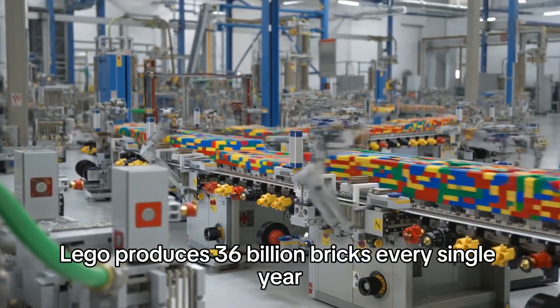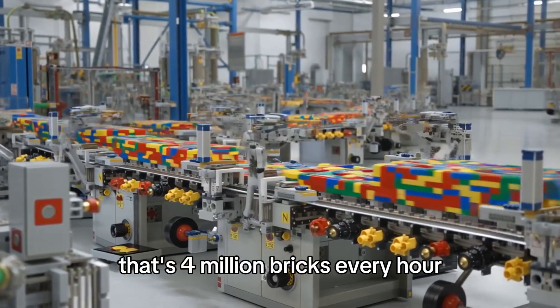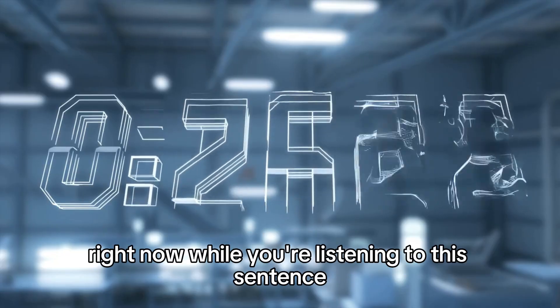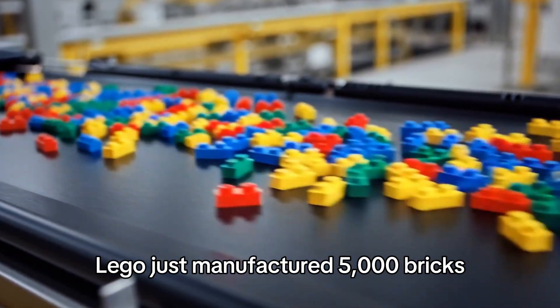Lego produces 36 billion bricks every single year. That's 4 million bricks every hour, 68,000 per minute, 1,140 per second. Right now, while you're listening to this sentence, Lego just manufactured 5,000 bricks.